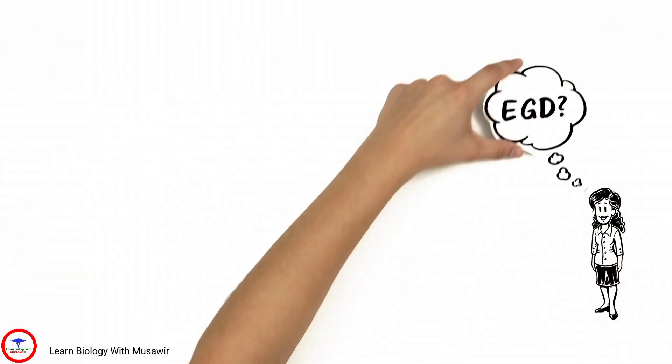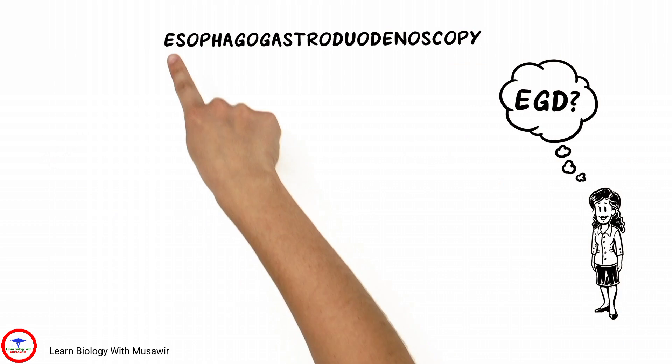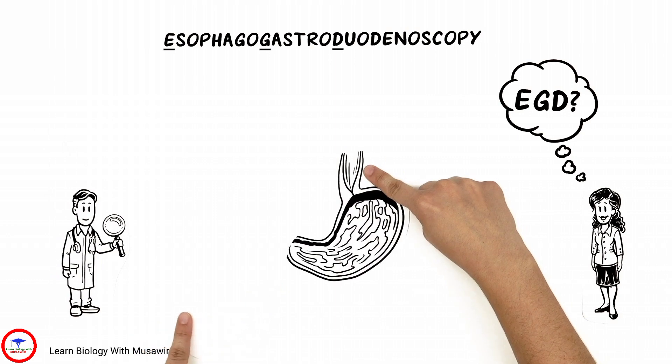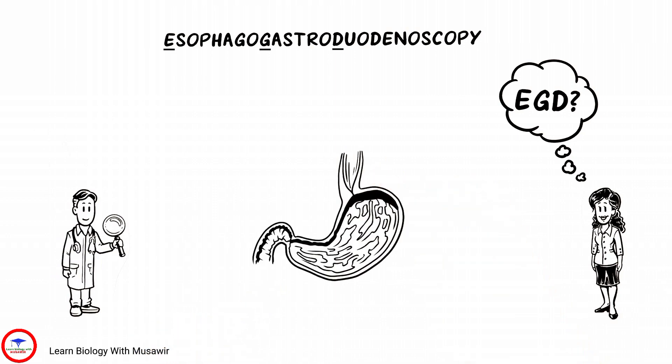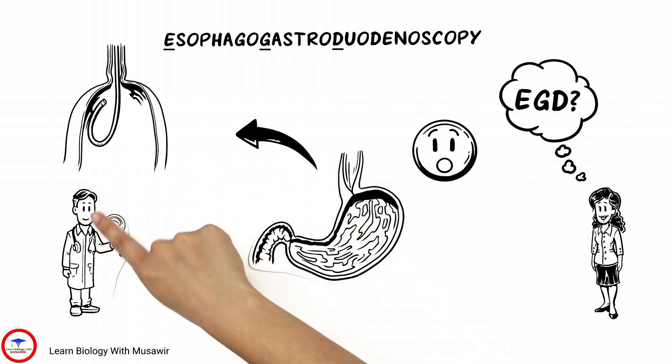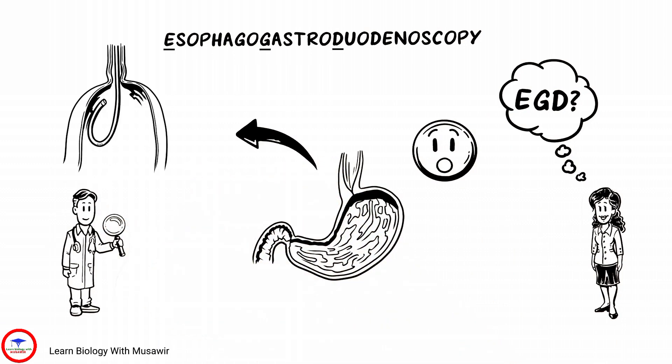Next, Tiffany wonders what an EGD is. An esophagogastroduodenoscopy is a procedure that Dr. Adams performs to examine the esophagus, stomach, and duodenum with a flexible tube-shaped camera inserted through Tiffany's mouth. The tube is positioned to view the area where the esophagus and stomach meet.